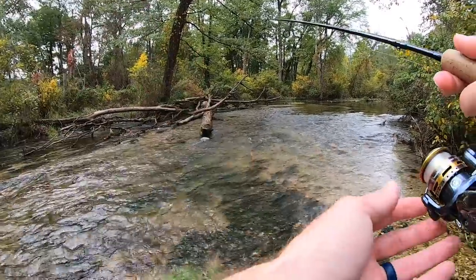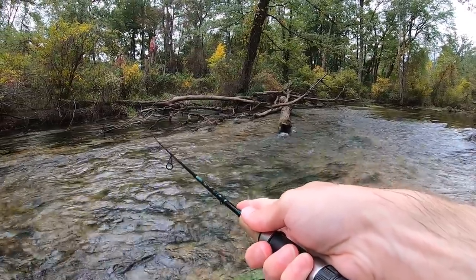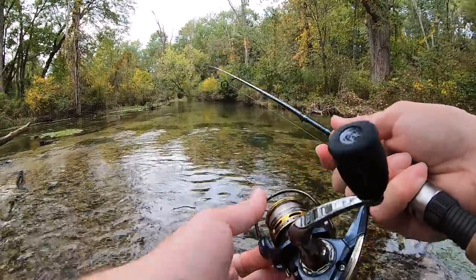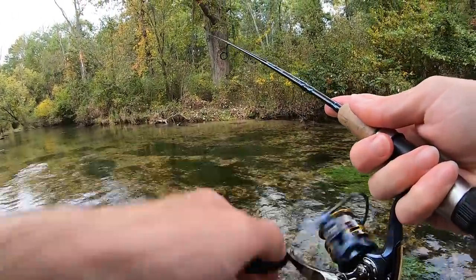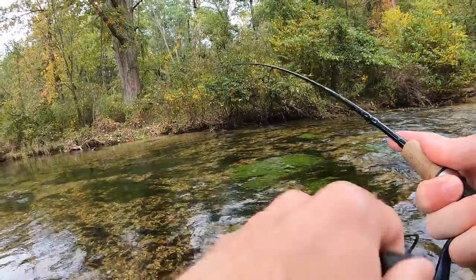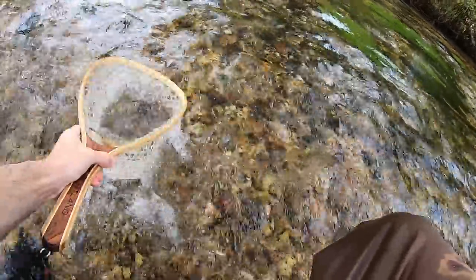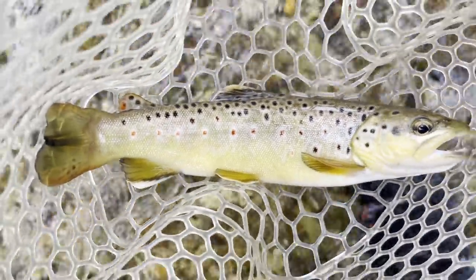That little fellow was hanging out right under that log. Cast up past it and bring that spinner right down past the end of the log in that current, and he drilled it. Looks like we're coming up on a really nice hole. Oh yeah — fish on! Good fish. Yes, nice — number five and biggest of the day. Gorgeous fish.